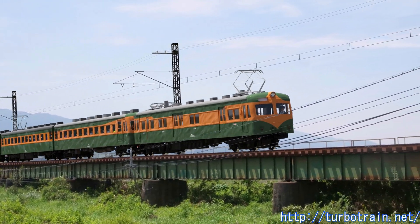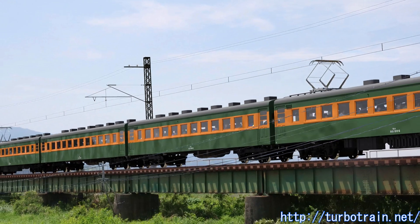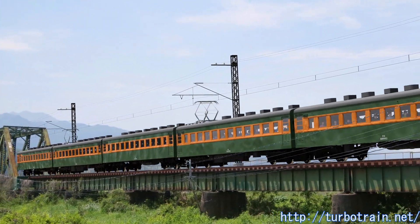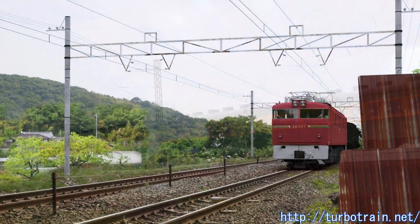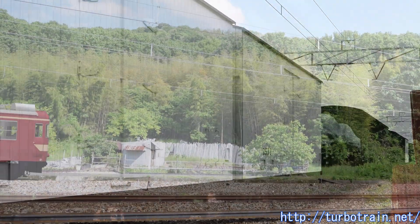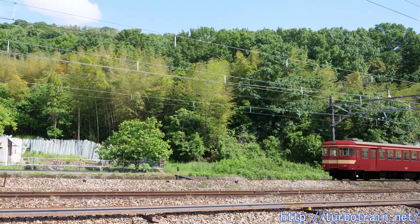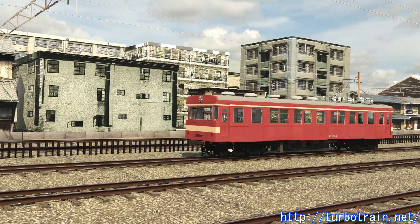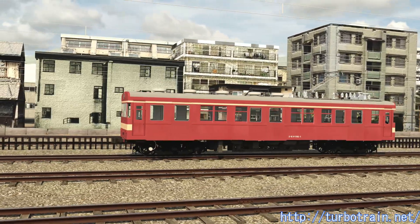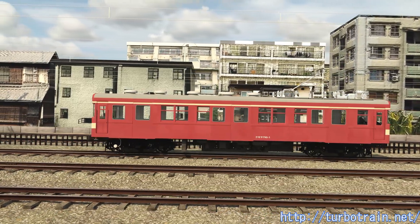Therefore, JNR turned its attention to AC electrification, which can supply high power at high voltage and small current, and began various tests on conventional lines. There were four candidates for power control methods: a rectifying method using a mercury rectifier, a direct method using an AC commutator motor, a hydraulic method using an induction motor, and a mechanical method. When the Shinkansen project began to take shape, the direct drive system with AC commutator motors was considered the most realistic of these systems.